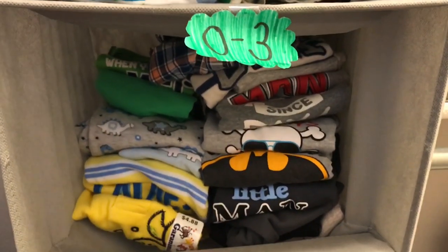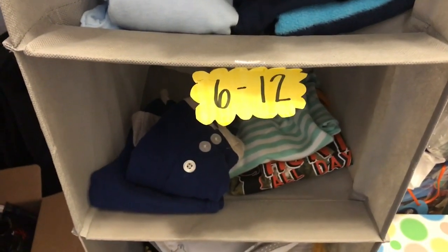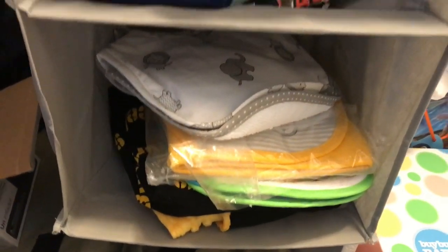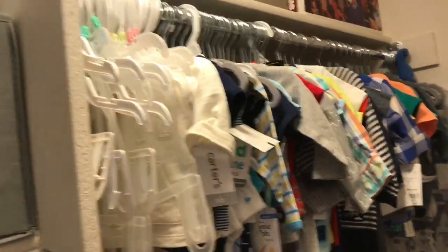Then there's zero to three months, three to six, and six to twelve months. We also have a car seat cover and some bibs in there.